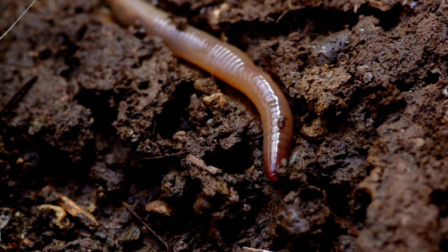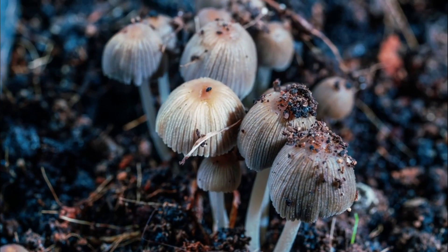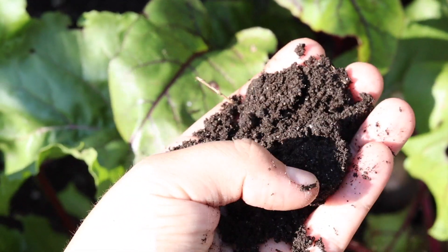But what do we actually mean by healthy soil? Traditionally we're taught that good garden soil is what's known as loam. This is about 20% clay, 20% silt and 40% sand, plus a big healthy dose of organic matter. Now loam is pretty rare and this isn't actually what we mean by healthy soil.